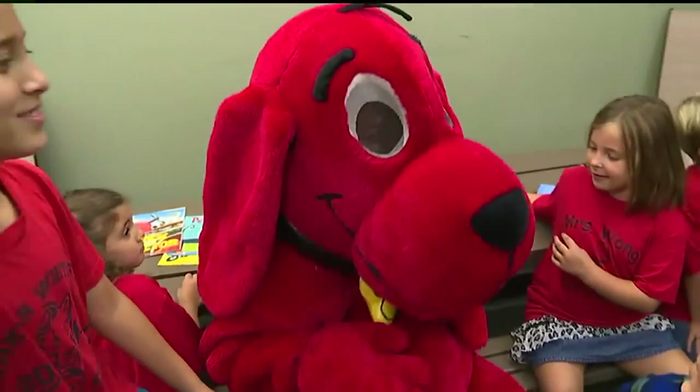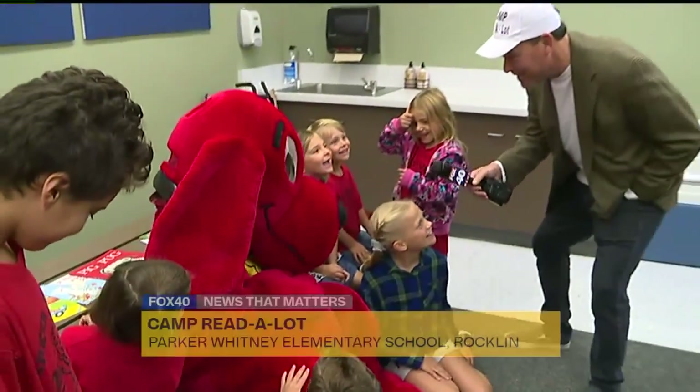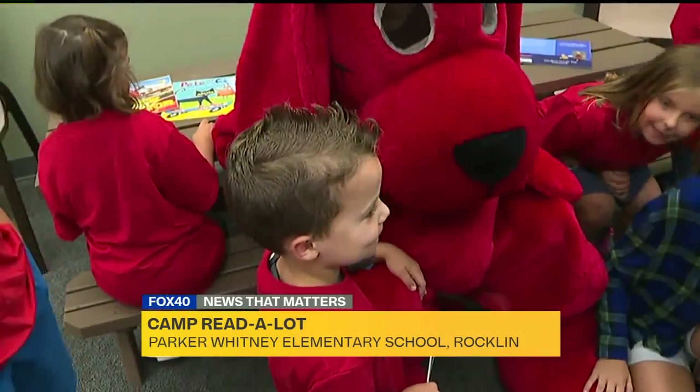And the kindergartners are here. It's Parker Whitney Elementary School, Camp Read-A-Lot. Are you guys having fun hanging out with Clifford? He's fun, isn't he? Yeah. He is so cool. He's a big fan of class. You like Clifford? Mm-hmm. Yeah, I like Clifford too.